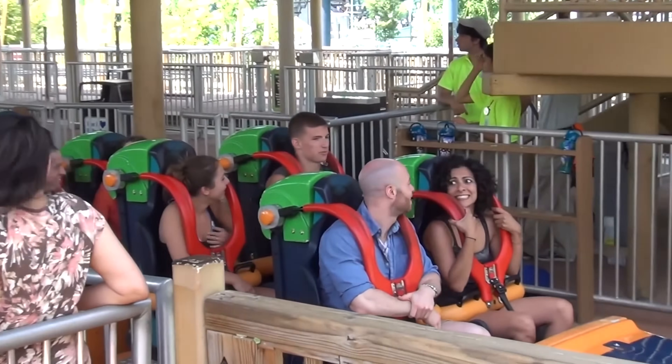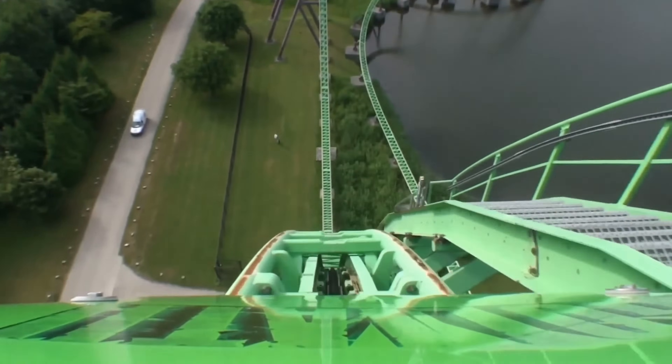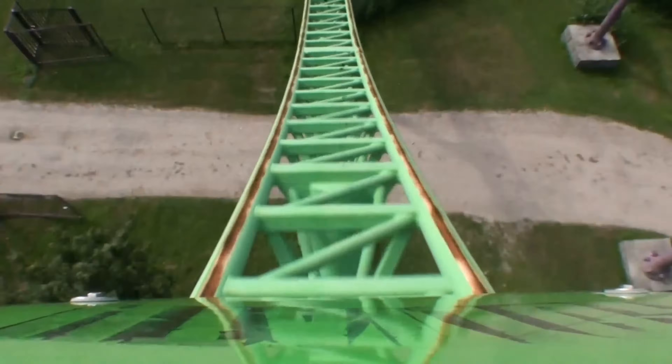You're strapped in, back pressed against the seat as you feel the vibration from the vehicle amping up around you. Then, a moment of anticipation before you feel yourself launched from 0 to 128 miles per hour in 3.5 seconds straight up into the atmosphere.